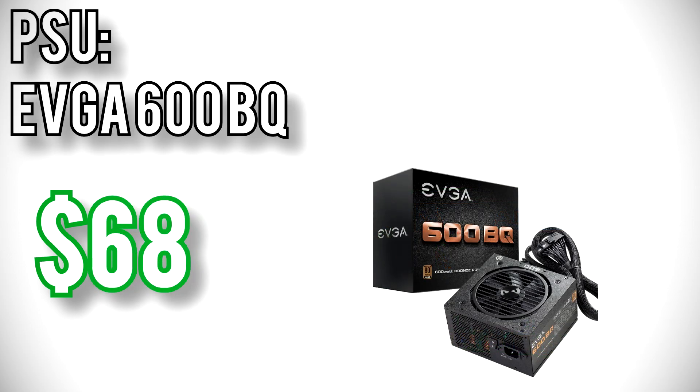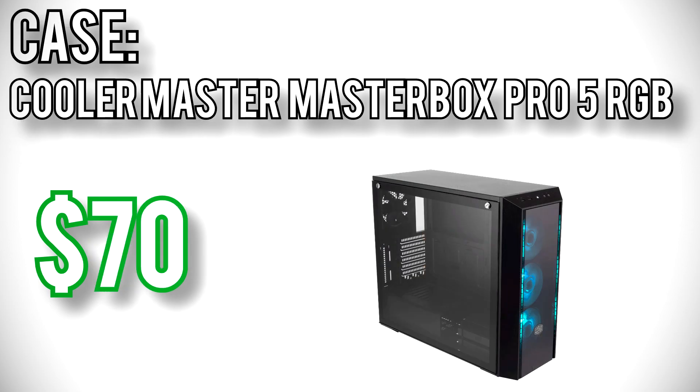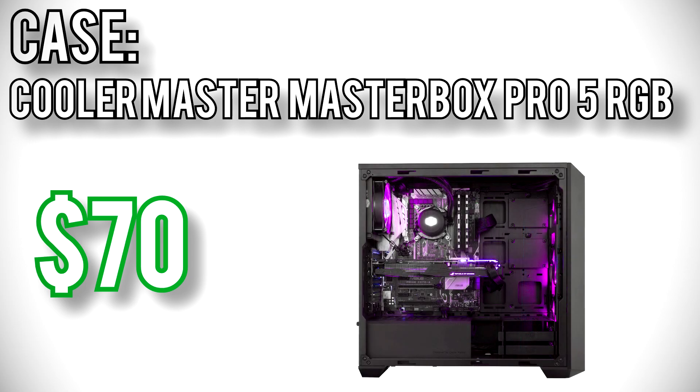For power I went with EVGA's 600BQ for $68. It's 80 Plus Bronze, 600 watts, semi-modular, and it has a fluid dynamic bearing on the fan — overall very good value at a reasonable price. The main selling point is the semi-modular cables, so you don't have to deal with cable management for unnecessary cables. For the case I went with Cooler Master's MasterBox Pro 5 RGB for $70. The side panel is tempered glass, it's equipped with three 120mm RGB fans in front and one in the back, and it has a partial power supply shroud with tool-less drive cages. With everything together, these parts come out to $944, just under budget, giving you a very capable gaming PC with strong upgrade options at a sub-$1,000 price tag.